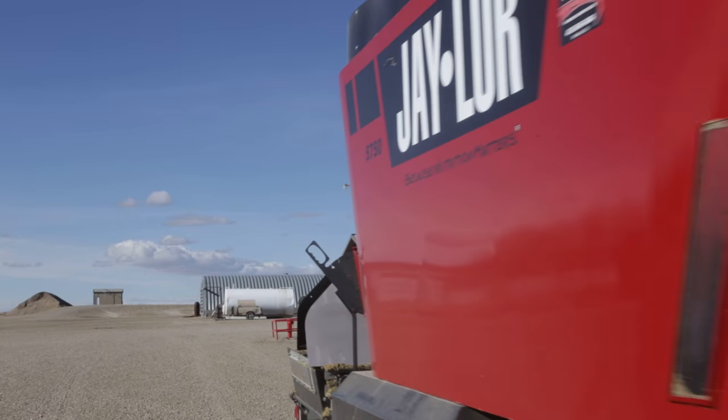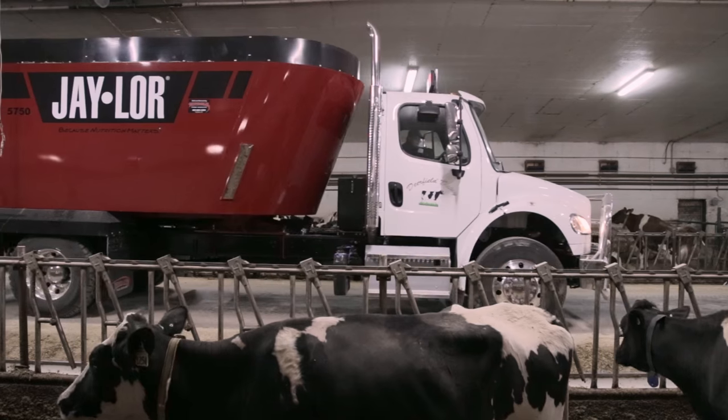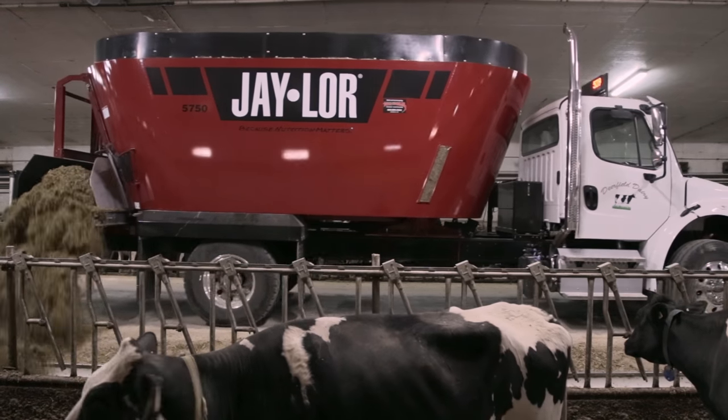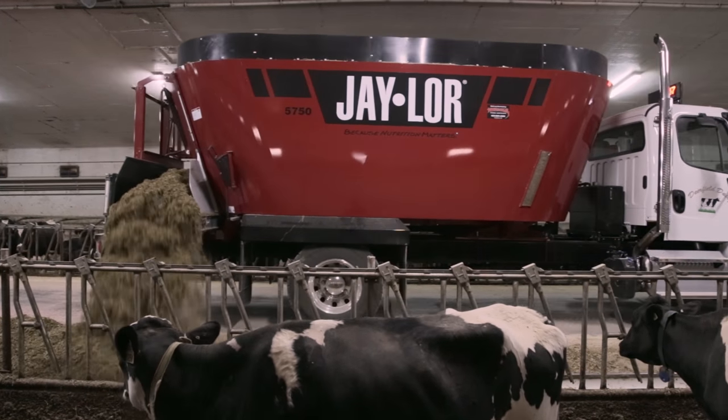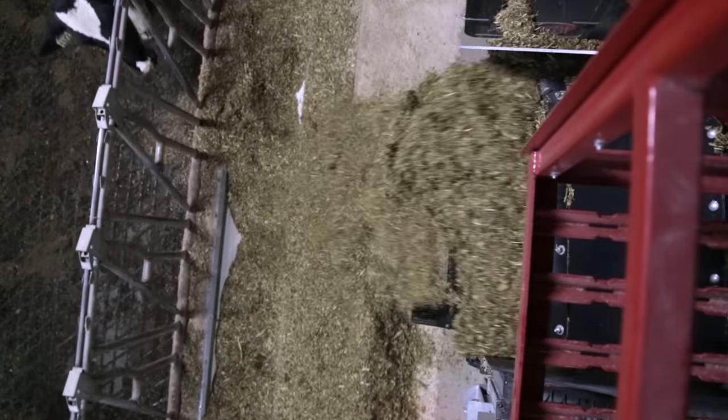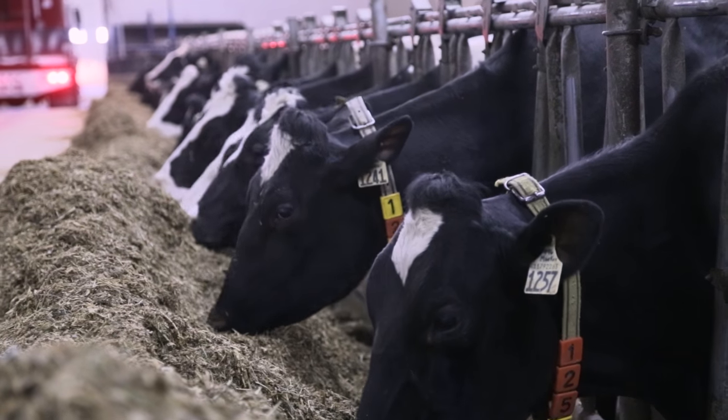We're running about a 4.4 to 4.5 butterfat, with around 40 to 43 kg production. We just recently found out we're second in Alberta for herd management score, and we're 18th in Canada out of over 8,000 herds for herd management score.